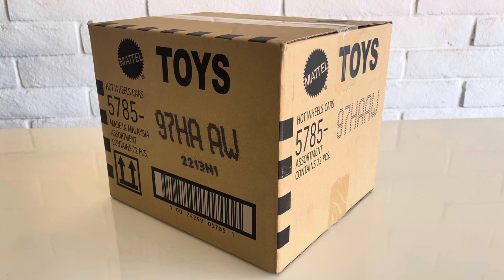Hey everyone, welcome to 2024. Today I have Mix A from 2024. It just arrived from J-Car Diecast and in this case we have the short cards. 5785 is the short card indicator and in the A case for 2024 you can expect to see about half 2023 Q case and half 2024 A case. The Super in the case is the Ford Escort and the regular Treasure Hunt is the Chevy Fleetline. Let's crack this open and see what we got.